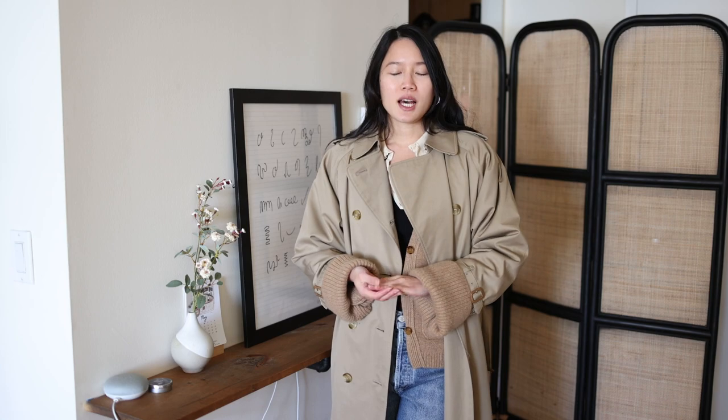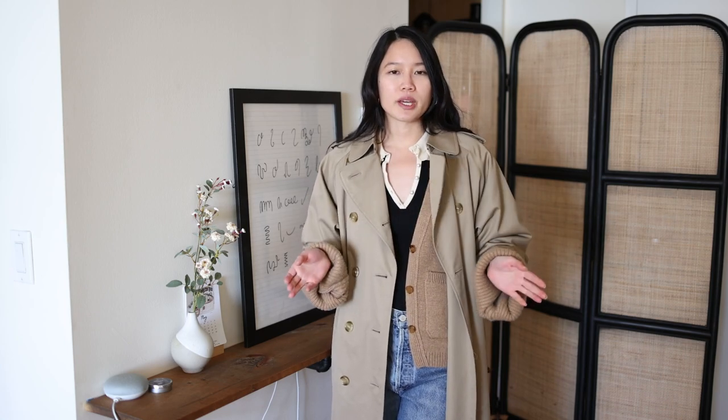All right, so there you have it — these are all of the looks I'll be pairing this cardigan up with. Let me know in the comments which is your favorite look. I'll see you guys next time. Bye!